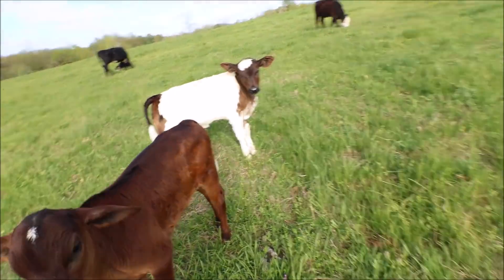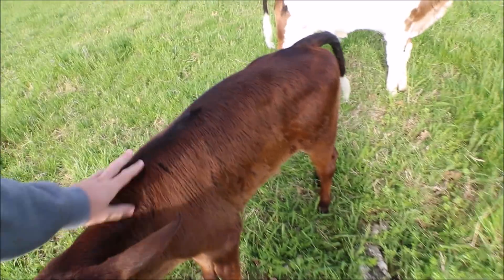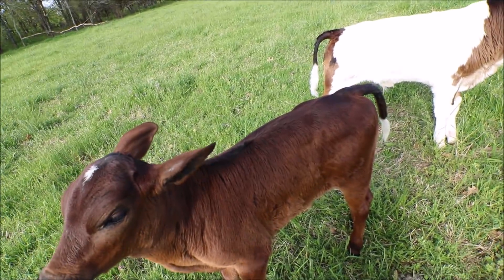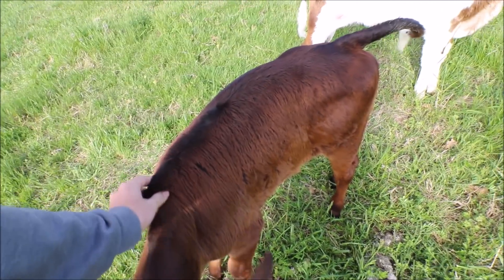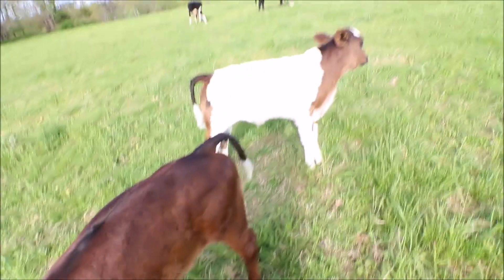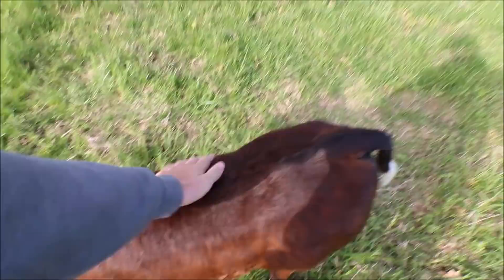The nurse cow is doing fine. We're going to have to take these guys off in probably about a month so she can get a rest before she drops another calf this fall. This guy is getting a hump on him, so he's doing really well. They both sleeked off which is nice — I guess it's the Brahma in them. They're really shiny and have lost all their winter hair.